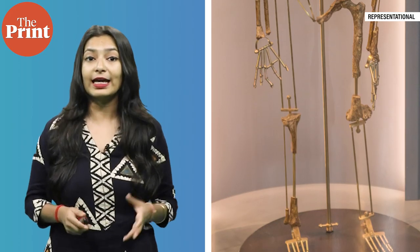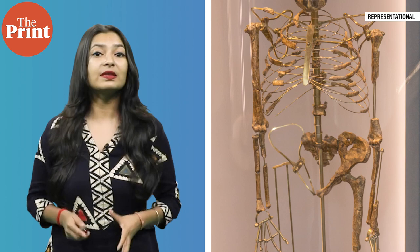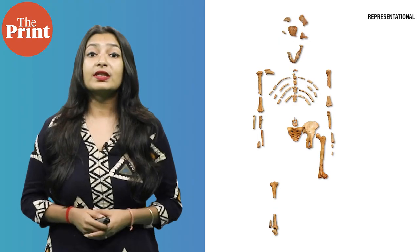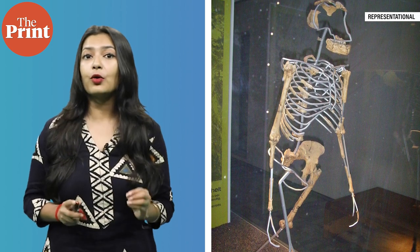Lucy, known as AL288-1, is the nickname given to a fossilized skeleton of a female hominin of the species Australopithecus afarensis. Lucy is one of the most famous and significant discoveries in the field of paleoanthropology. The skeleton was discovered in 1974 in the Afar region of Ethiopia. Lucy's remains are estimated to be about 3.2 million years old, and this species was an early human species that lived in East Africa over 3 million years ago.